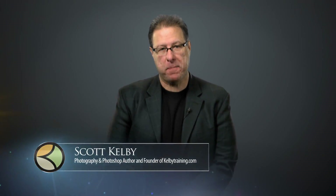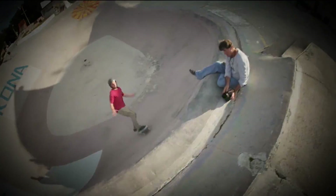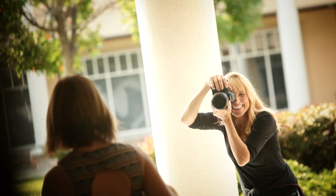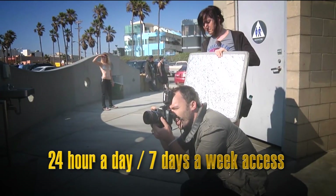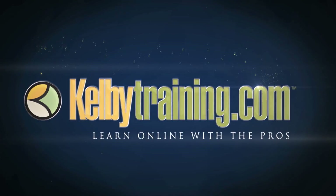Scott Kelby here, and welcome to this quick tour of our online training. We have hundreds of online classes covering everything from lighting to landscape photography, portrait photography to sports, wedding, automotive photography, shooting food, fashion, travel — you name it. The most incredible part is the price: you get all of this for just $199 a year, or you can pay monthly for just $24.95, with 24-hour, 7-day-a-week access from anywhere in the world. I invite you to join us today and start learning right now.